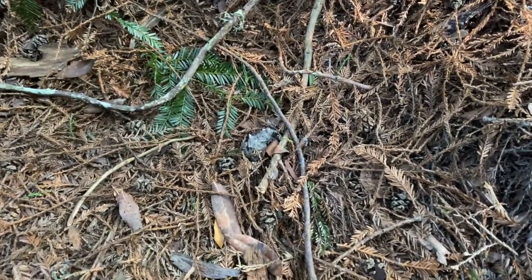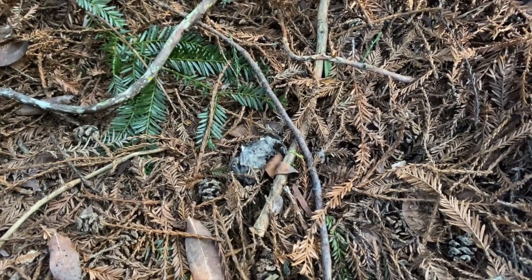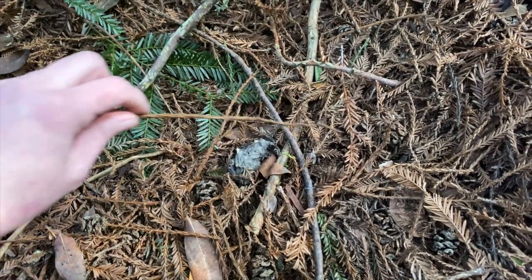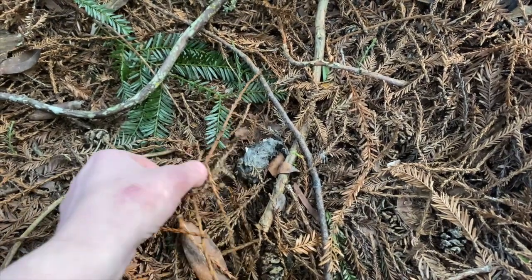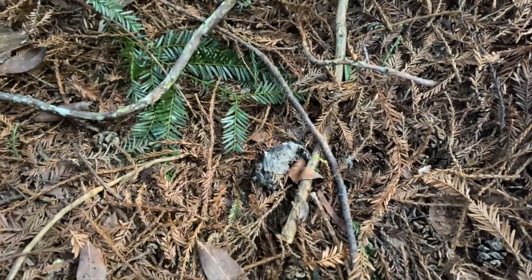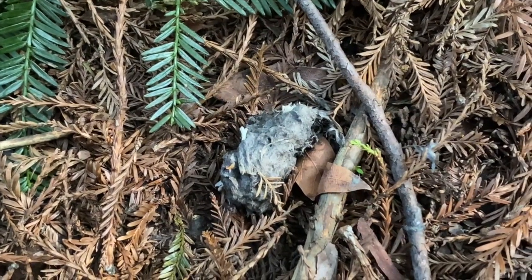Here it is right there. So what we've got on the ground around here is redwood foliage. You can see fresh leaves here and some older leaves and twigs, and this right here is a redwood seed cone. But the exciting thing is this lump right here in the middle that looks a lot like dryer lint with bones sticking out of it.